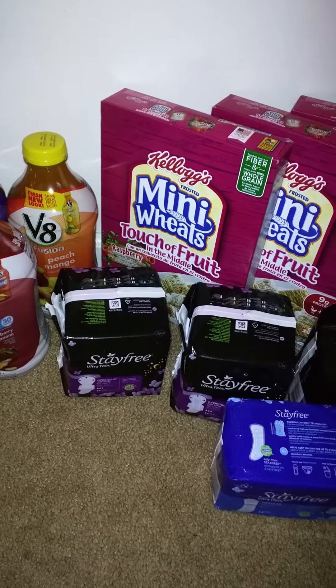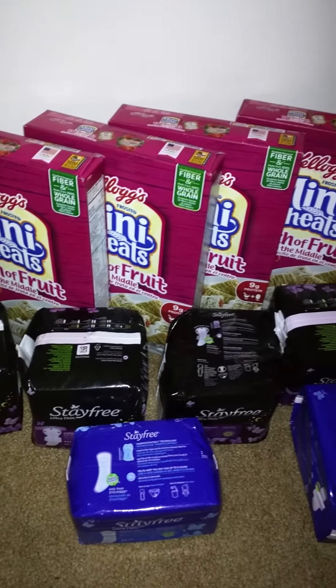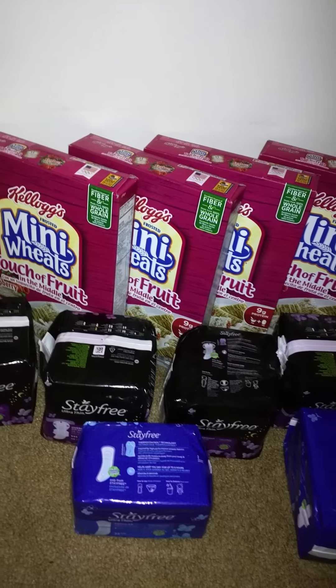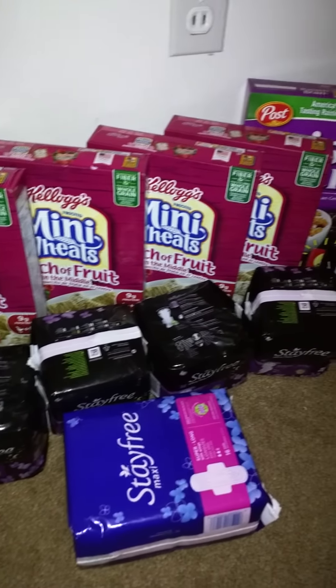The Kellogg's Frosted Mini Wheats, they are $1.49. I had $1 off of two, which made it $1 each. And I got six boxes.